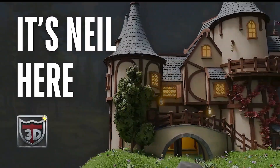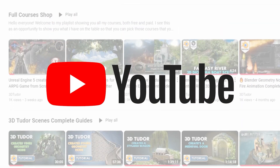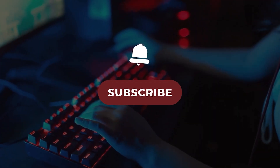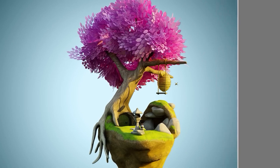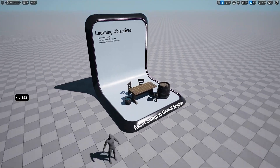Welcome everyone, it's Neil here from 3DTudor, back today to welcome you to our YouTube members-only content. Thanks a lot for actually signing up to our membership, and I'm really excited to introduce you to everything that we have to offer. This membership is designed to take your 3D modelling and Blender skills to that next level.